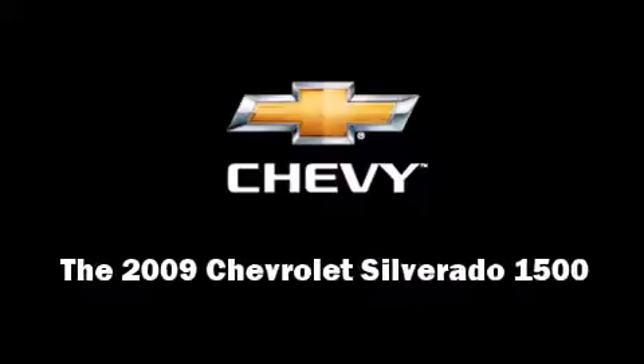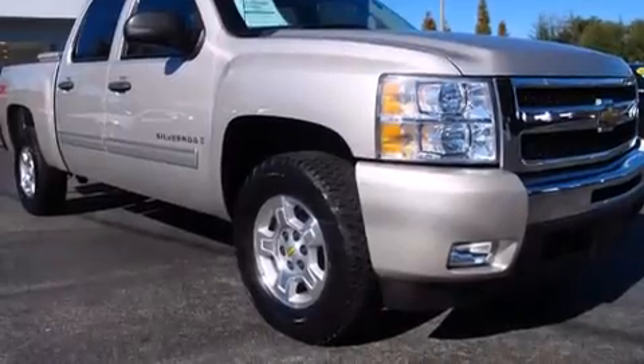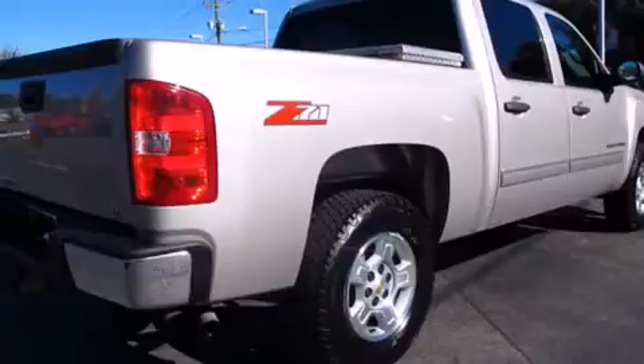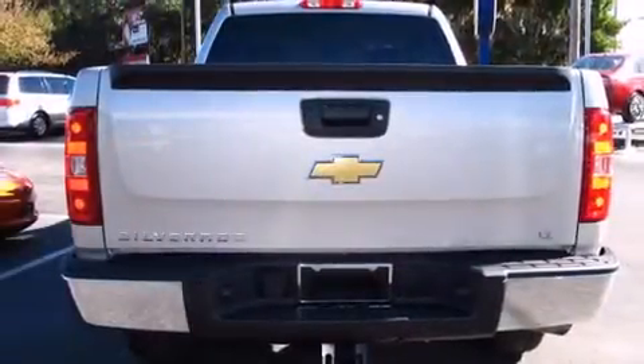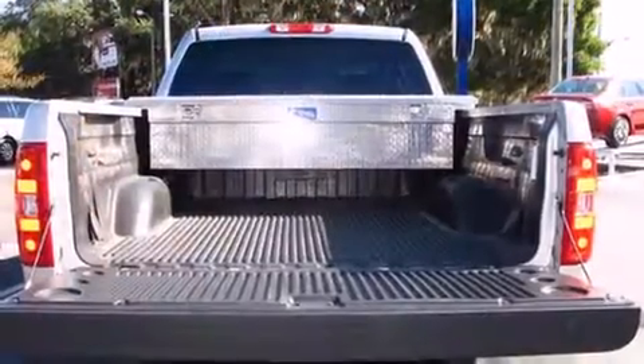Outstanding design defines the 2009 Chevrolet Silverado 1500. This four-door, six-passenger truck just recently passed the 10,000-mile mark. It features an automatic transmission, rear-wheel drive, and a powerful eight-cylinder engine.